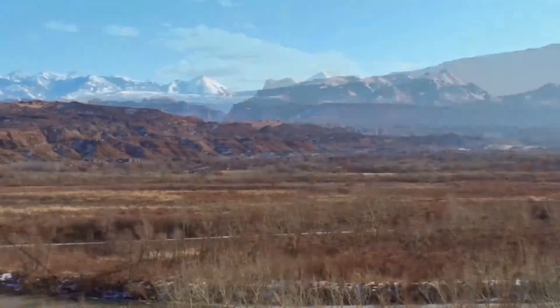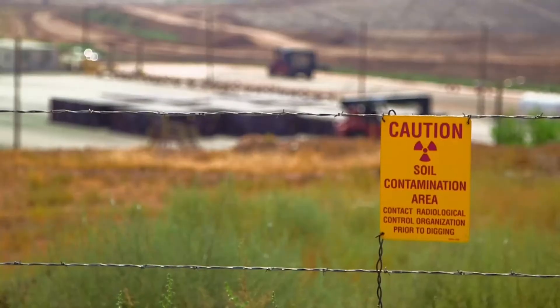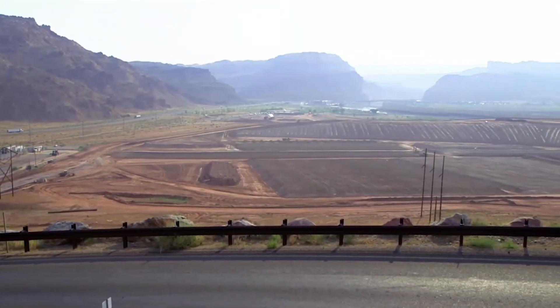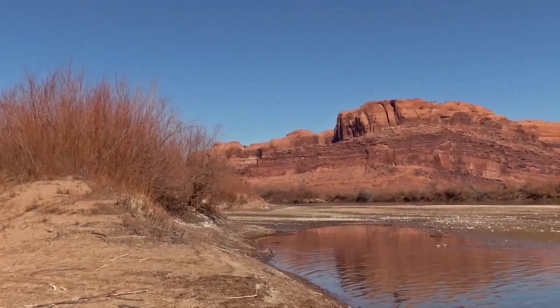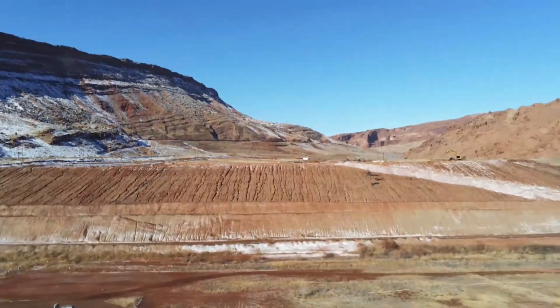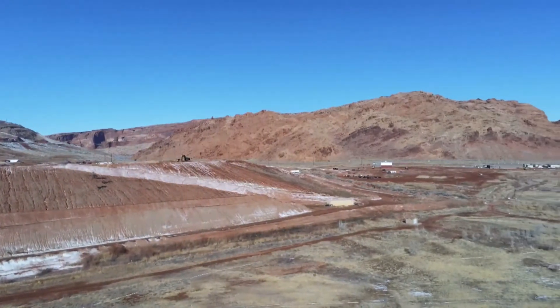EM is focused on bringing MOAB to closure. Over the next decade, cleanup work is expected to conclude with the property returning to its natural state. After contaminated soil, tailings, debris, and groundwater are remediated, the MOAB site is expected to be transferred to DOE's Office of Legacy Management for continued monitoring and potential reuse. The Crescent Junction disposal cell will also be transferred for monitoring and required stewardship. EM's progress in MOAB ensures the continued well-being of the community and the environment and supports the Department's important ongoing missions.